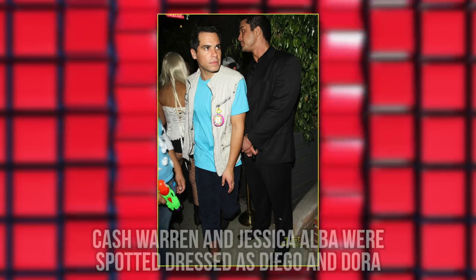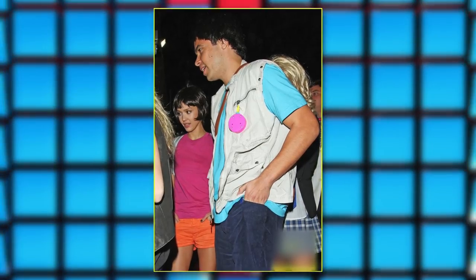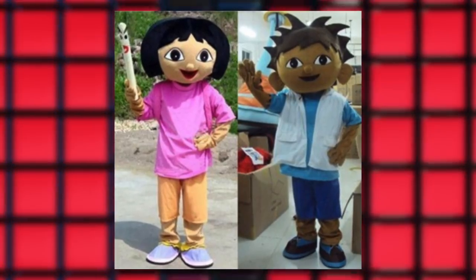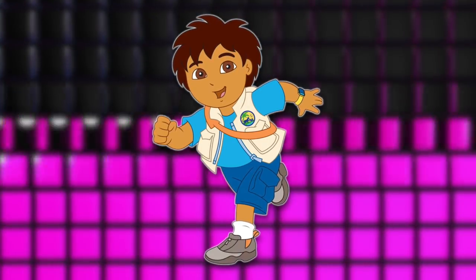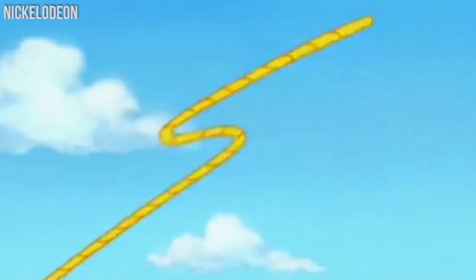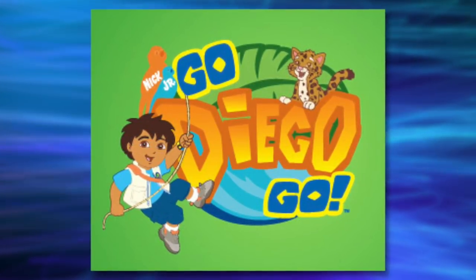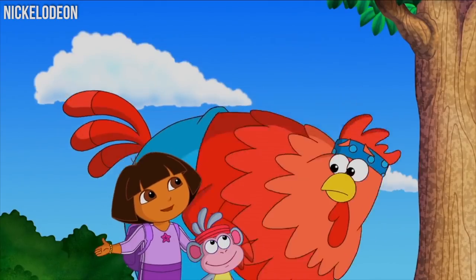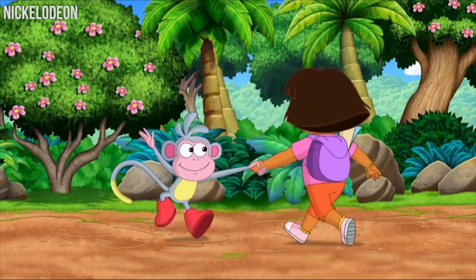In 2009, Cash Warren and Jessica Alba were spotted dressed as Diego and Dora the Explorer for Halloween. Check out these real-life Diego and Dora characters. Did you know that Diego was voiced by four actors on the show? The character was voiced by Philippe Diepa, Jake T. Austin, Brandon Zambrano, and Nicolas Cantu. They all definitely look just as cute as the tech-savvy Diego. Diego also has his own spin-off show called Go Diego Go that was just as popular as Dora the Explorer. However, we do love seeing Dora and Diego interact with each other and solve problems.